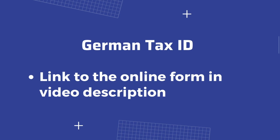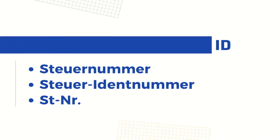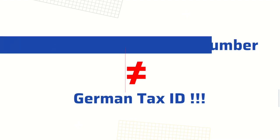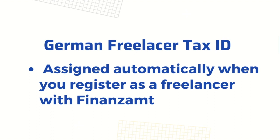What is a German freelance tax ID, also known as Steuernummer? All self-employed people in Germany pay taxes through a specific tax number called the Steuernummer. Keep in mind this is different from the Steuer-ID that I just described. You get your freelance tax ID by registering your business with the local Finansamt.